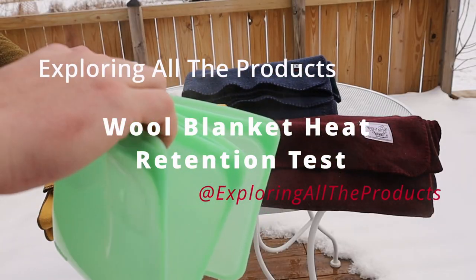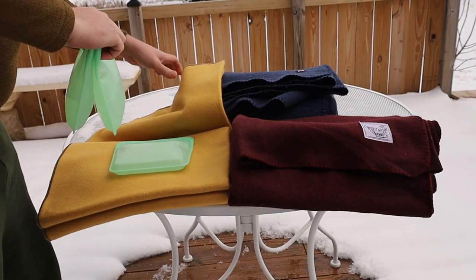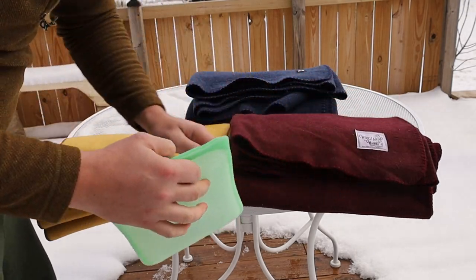This is Exploring All the Products' Wool Blanket Heat Retention Test. Fill some silicone bags with boiling water, trap them inside the blankets with the same amount of layers, and leave them outside in the snowy winter.